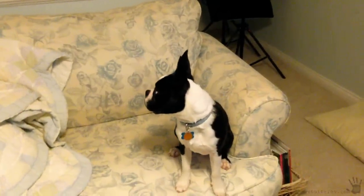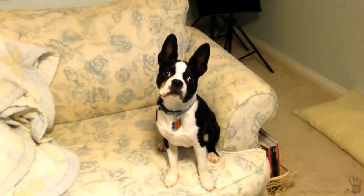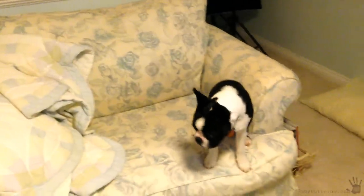Hi everybody, it's Tammy Tudorow, and here's my buddy Jack. We're here to give you a quick video tour of my new studio space and office.